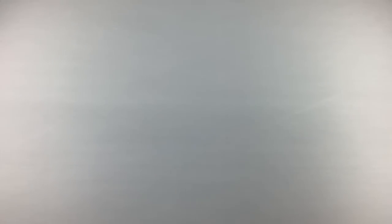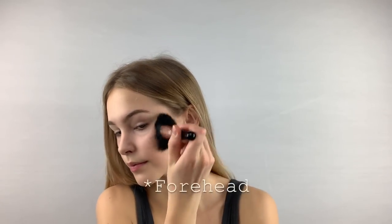Next, I take my bronzer, which is the Hula Bronzer from Benefit, and apply it on my cheekbones, on my forehead, and a little bit on my nose. And yes, I know I'm using the same brush.